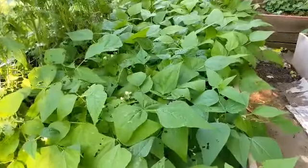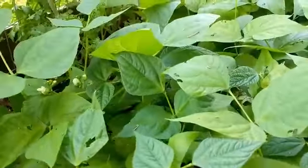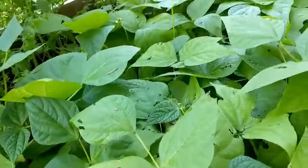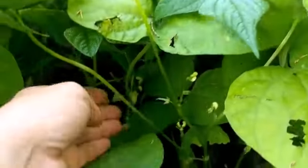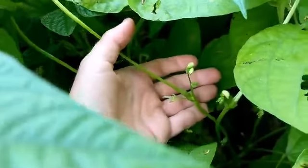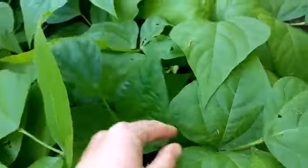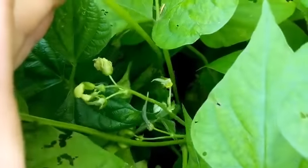We've had three days of rain, so let's just say the garden is loving it — it's exploding. Let me take you around and show you what is growing right now. Look at all the green beans coming on! We've got little tiny beans everywhere. It is loaded with green beans.